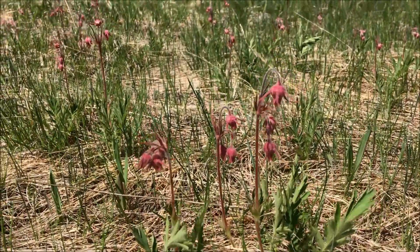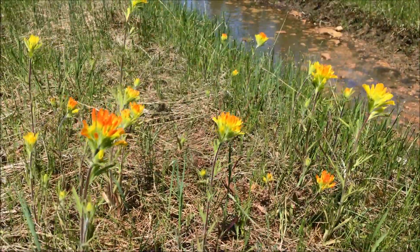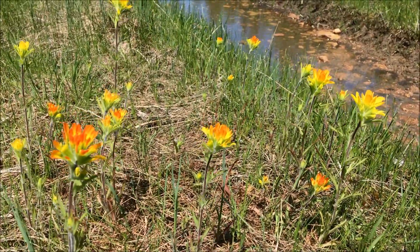Areas with more soil become grasslands and they flourish with plant species like prairie smoke, Indian paintbrush, columbine, and more.